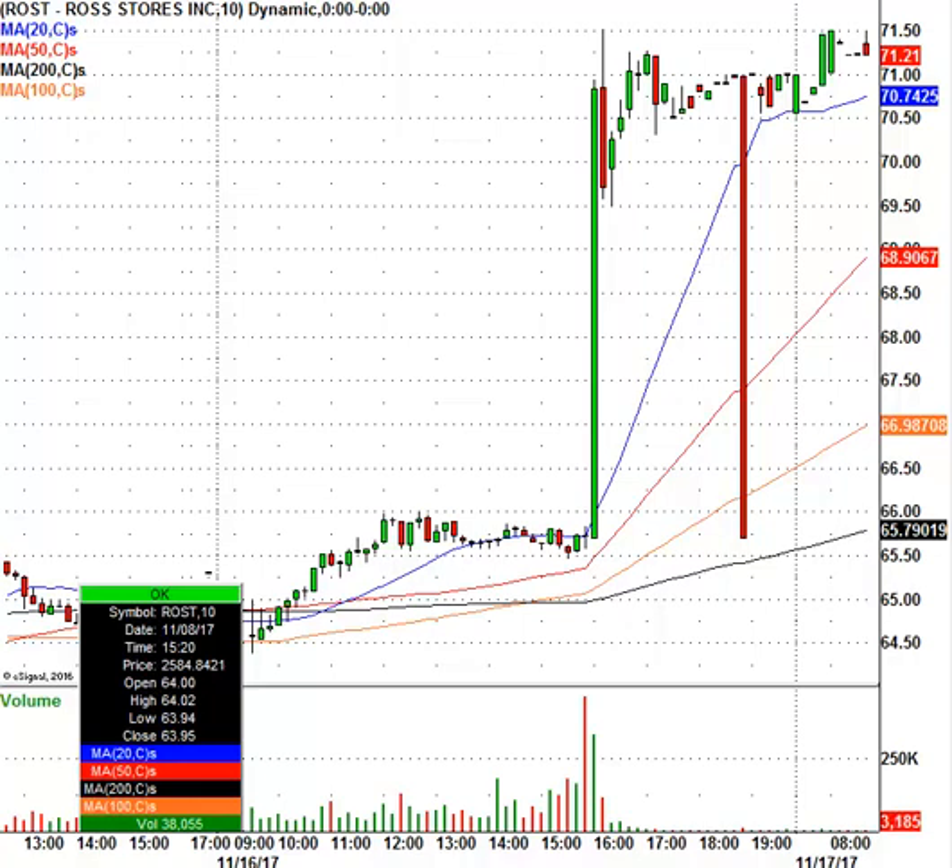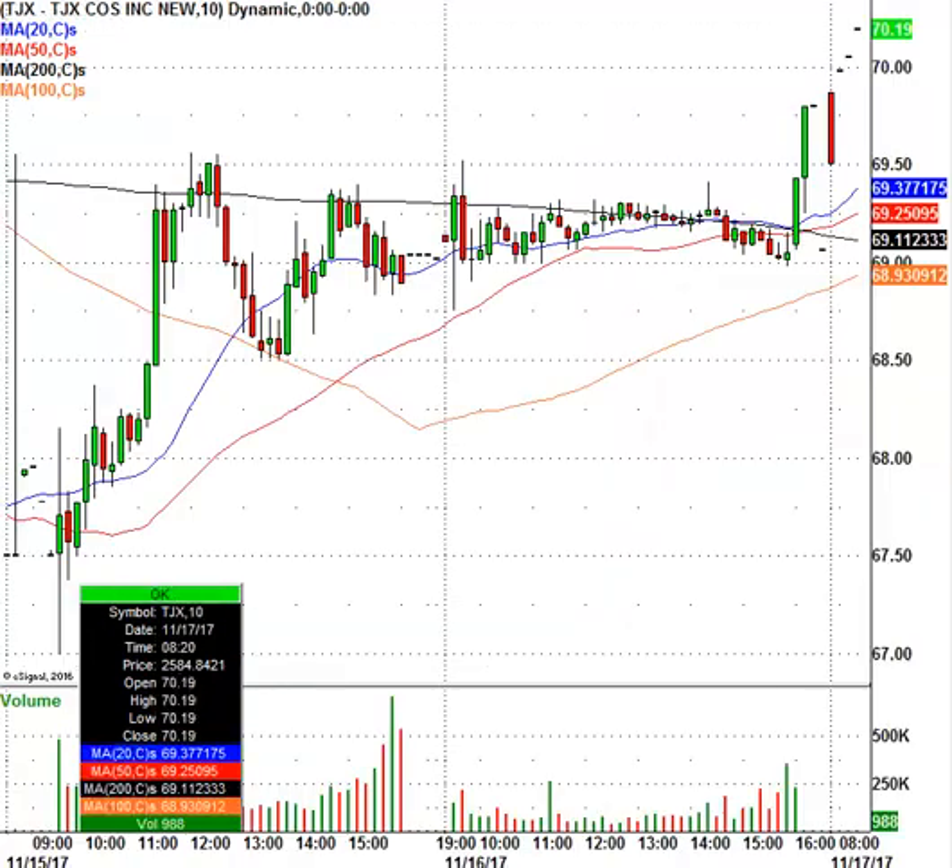Generally, when Ross is higher, TJ Maxx or TJX will usually be higher as well — and that is the case today. TJX closed at $69.06 and is now trading at $70.19, trading higher in sympathy.